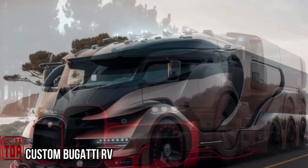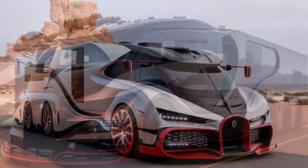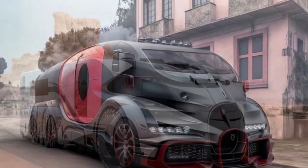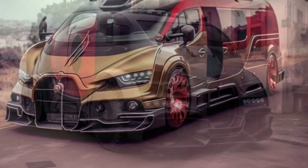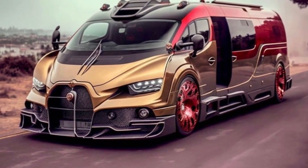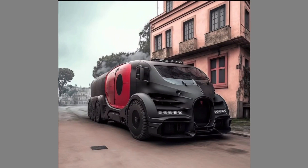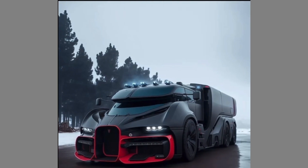Bugatti, known for its high-performance hypercars, has taken an unexpected direction by venturing into the realm of trucks and SUVs. This renowned French car manufacturer has embraced a new creative path, utilizing artificial intelligence to explore beyond its traditional hypercar offerings. This departure has resulted in a diverse range of Bugatti concepts, from a racing-oriented off-roader dubbed Extreme E to a fully fledged truck, demonstrating Bugatti's adaptability and eagerness to cater to evolving consumer preferences.